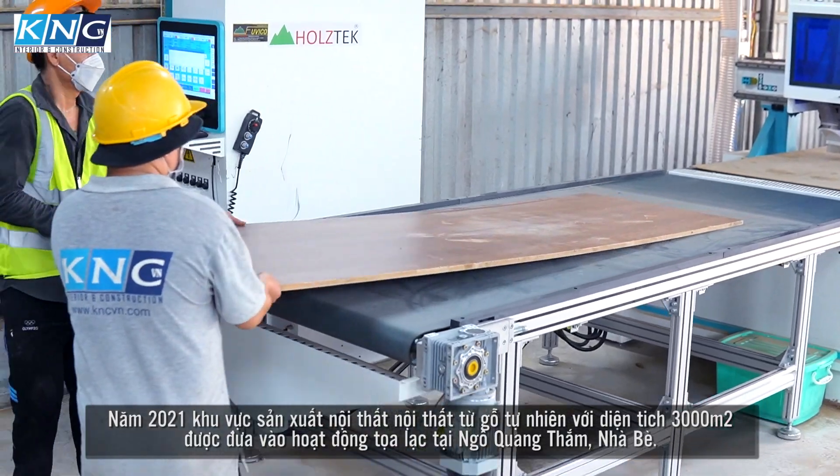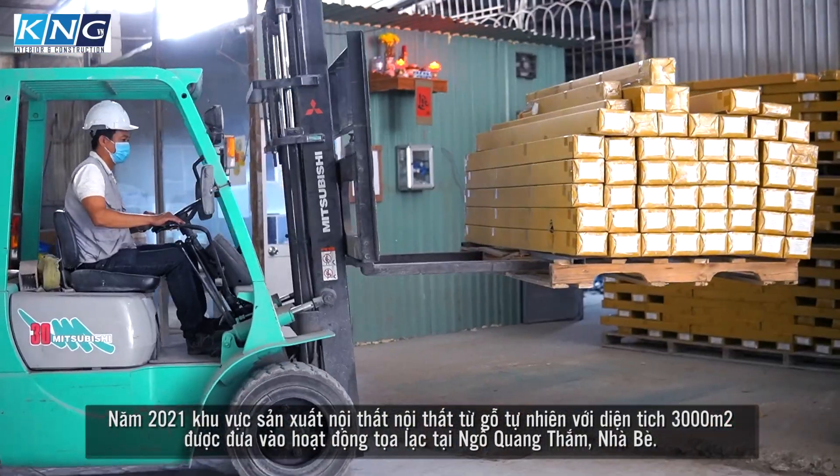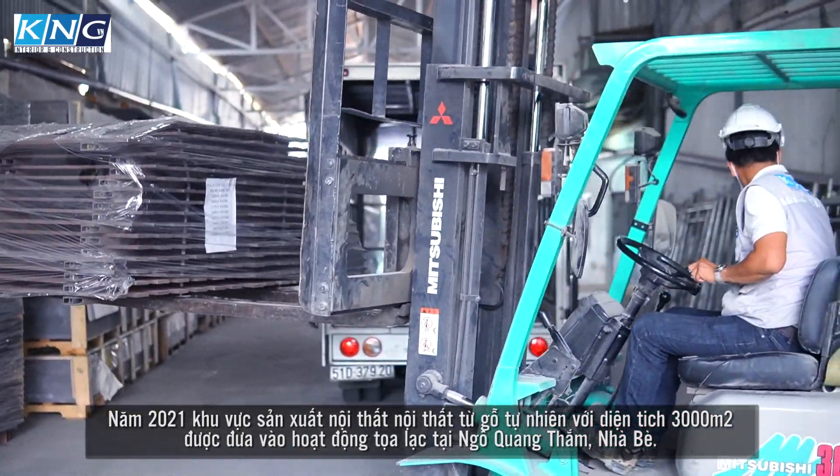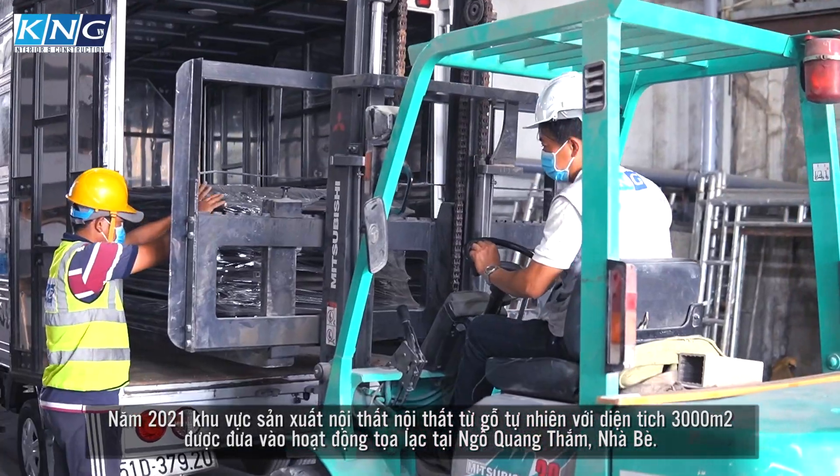In 2021, the workshop for producing furniture from natural wood with an area of 3,000 square meters was put into operation at Ngô Quang Tham, Nhà Bè.